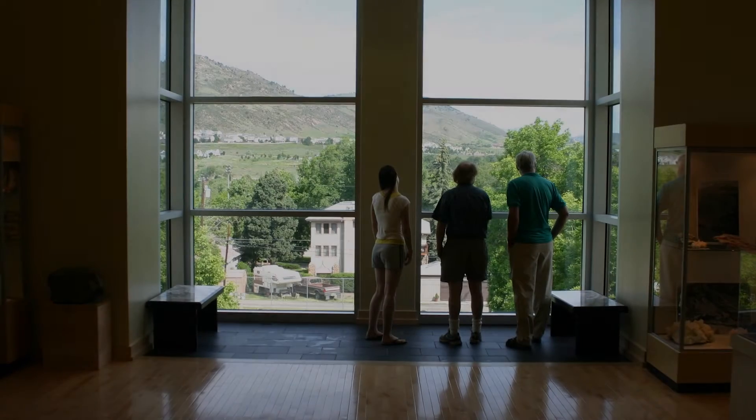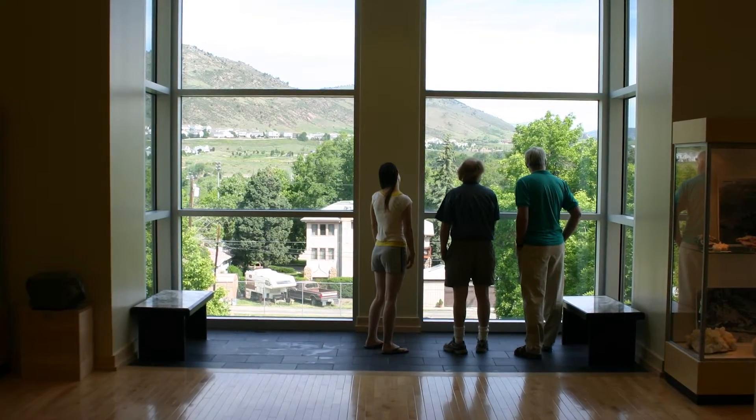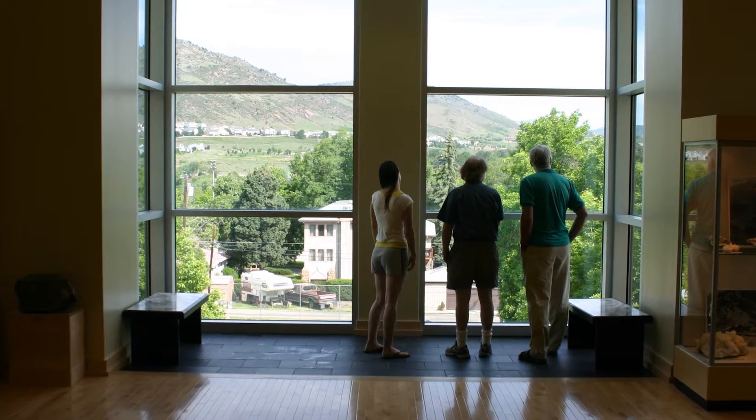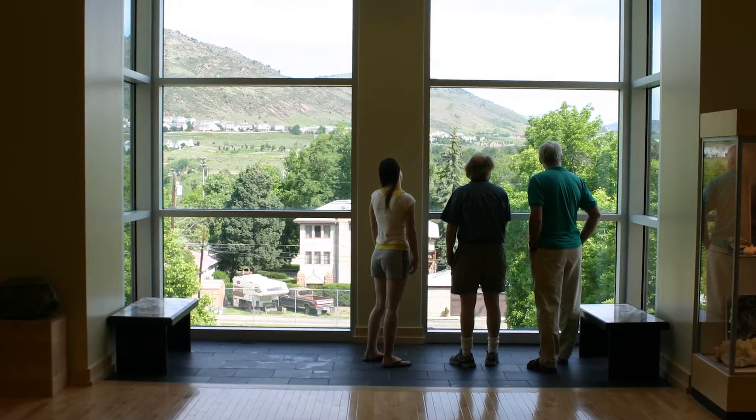Hi there! Today you and I are going to become travelers — time travelers, in fact. We'll need a time machine. You probably noticed that big picture window when you walked in. We'll use that.